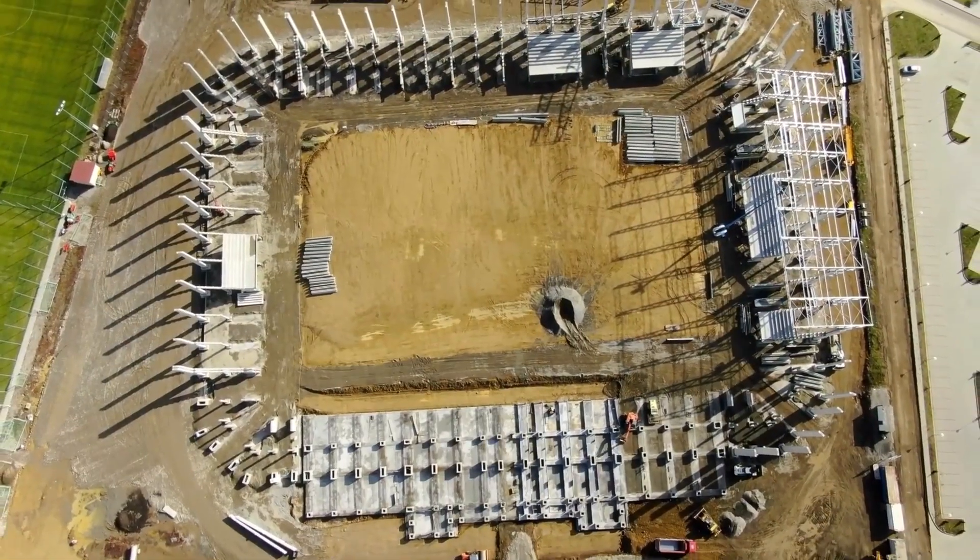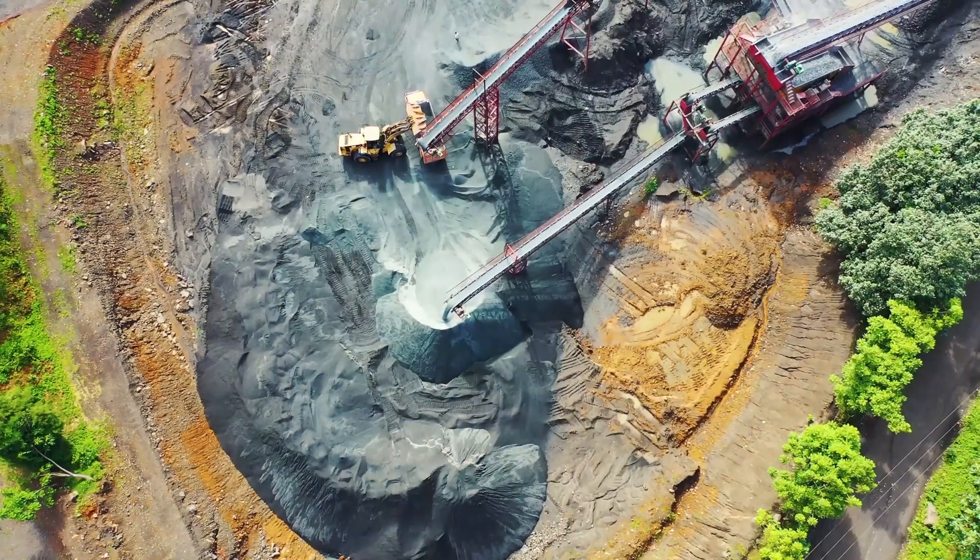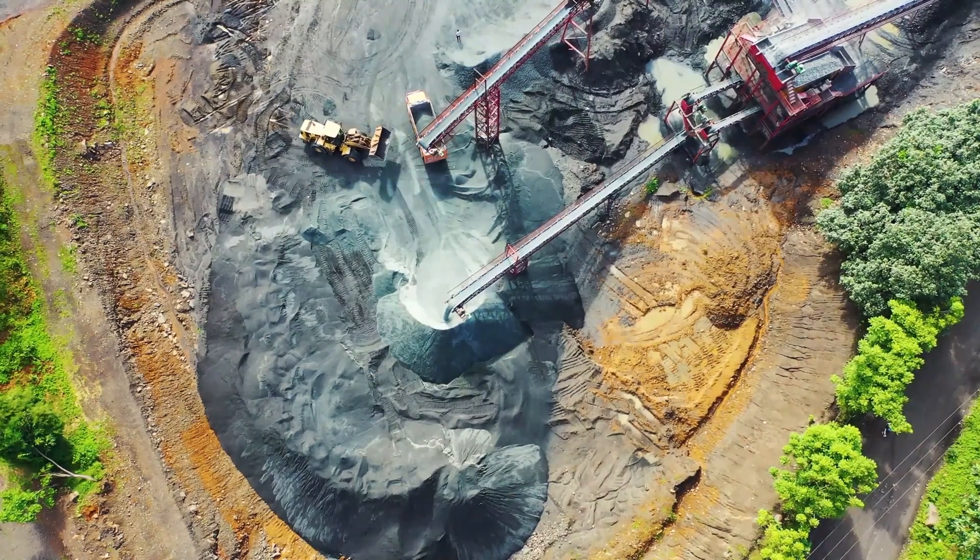There has never been a better time to invest in aerial surveillance. Take advantage of this opportunity now and see how small drones are changing the way construction projects are managed.